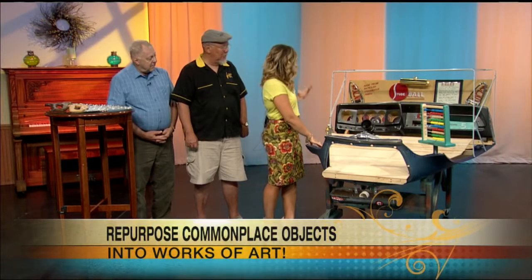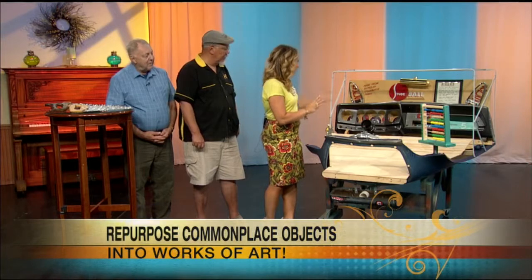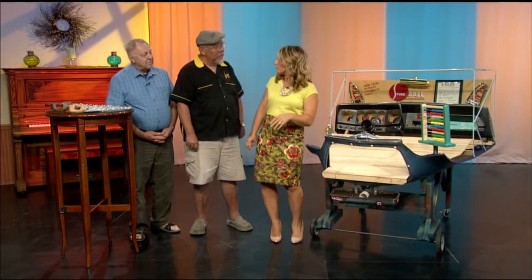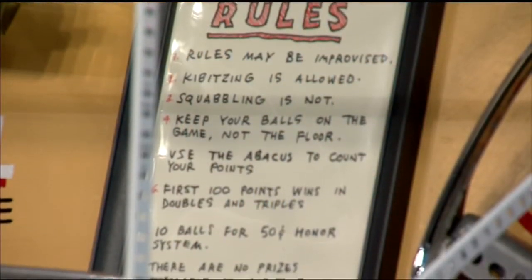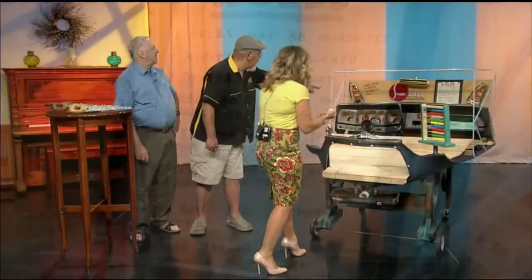But this is a skee-ball game — sort of. The rules are listed there: kibitzing is allowed, squabbling is not. You came up with the rules? Of course. Can I play? It's my game — I'd be honored if you'd play. So, we've got golf balls here, and the high points are 20.